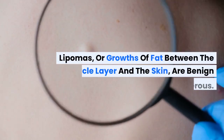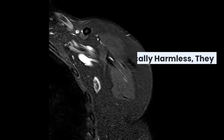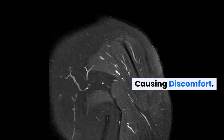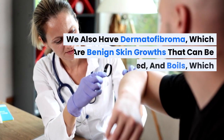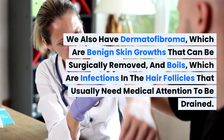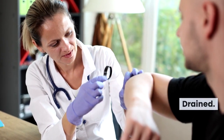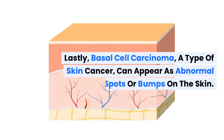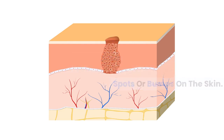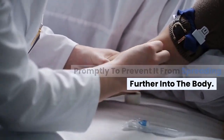Lipomas, or growths of fat between the muscle layer and the skin, are benign and not cancerous. While they're typically harmless, they can be removed if they're unsightly or causing discomfort. We also have dermatofibroma, which are benign skin growths that can be surgically removed, and boils, which are infections in the hair follicles that usually need medical attention to be drained. Lastly, basal cell carcinoma, a type of skin cancer, can appear as abnormal spots or bumps on the skin. It's slow growing, but should be treated promptly to prevent it from spreading further into the body.